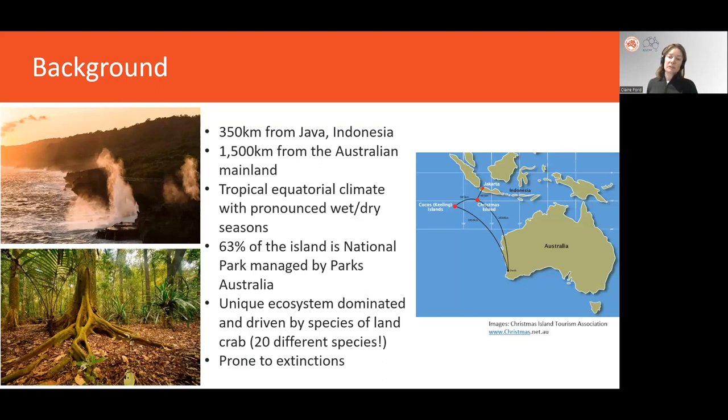Christmas Island is an Australian territory located 1,500 kilometres from the mainland and only 350 kilometres from Java, Indonesia. It's an isolated seamount of volcanic origin that emerges from the depths of the Indian Ocean. There is around 80 kilometres of coastline, mostly sea cliffs. The climate is tropical and equatorial, with around 2 metres of rain each year and a very distinct wet and dry season. Approximately two-thirds of the island is National Park managed by Parks Australia, with a very unique forest structure driven by around 180 million red crabs — the keystone species of the ecosystem.